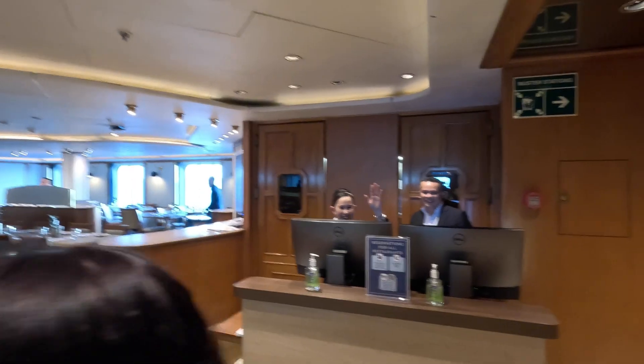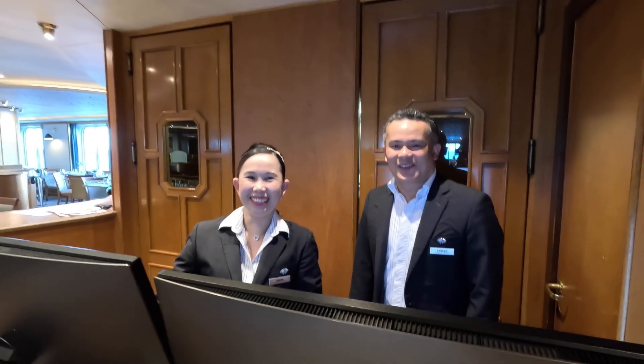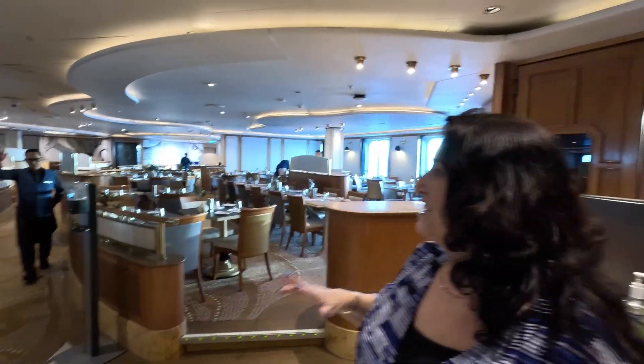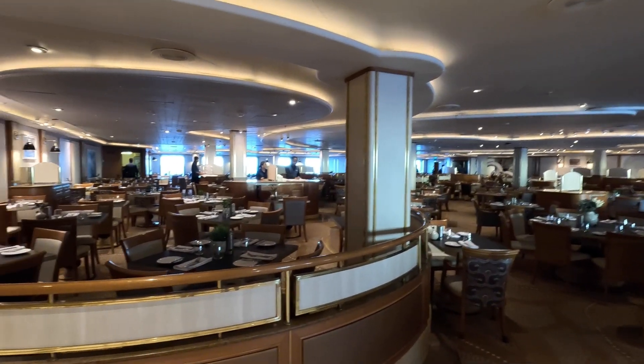They're not open yet so we've got a chance of having a quick look around. We met the supervisors who look after us and they will look after you in the Waterfront Restaurant. They will always do the best to accommodate you and get the seat that you want. They have tables laid out for some pretty big parties — lots of families, friends, birthdays and things — so they will accommodate you if you've got a bigger party.